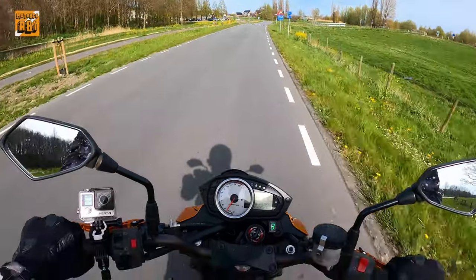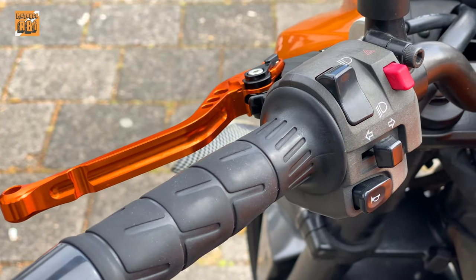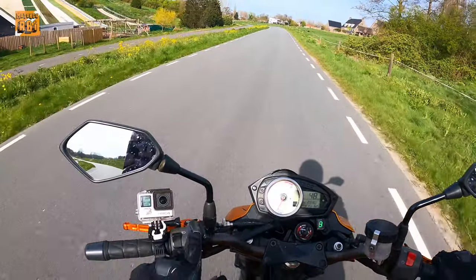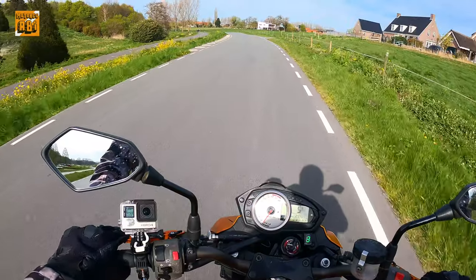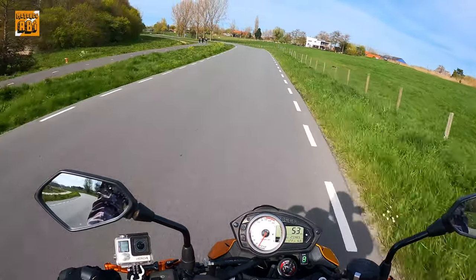Enjeksiyonlu bir motor zaten, 4 silindirli. Gidonun sol tarafında bir dörtlü ışığı var, uzunlar kısalar var. Sol tarafta kornamız var. Sağ tarafta kill switch ve altında motoru çalıştırma butonumuz var. Sol ön tarafta selektör yapmak için kullandığımız bir buton var. Üzerindeki manetler orijinal değil, ayarlı manet takılmış üzerine.